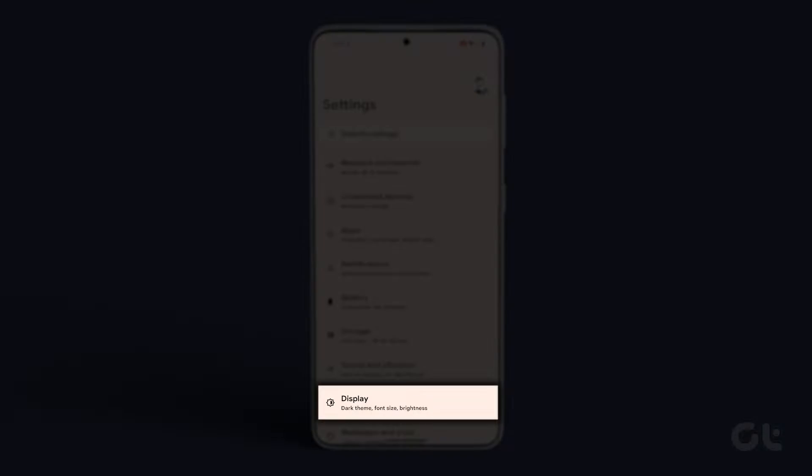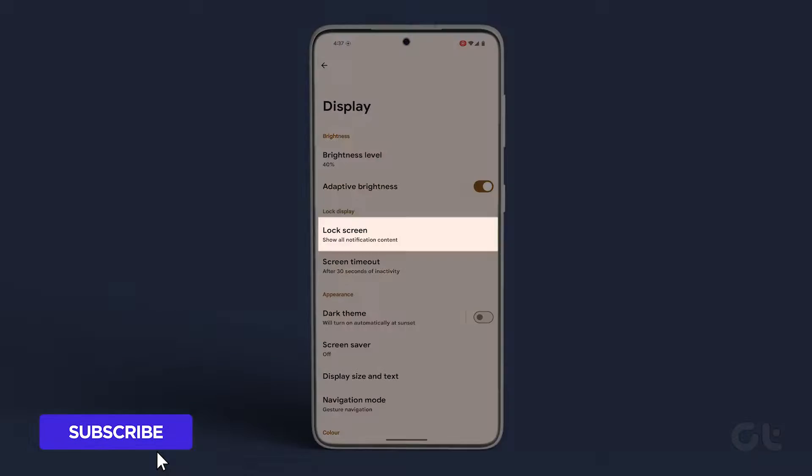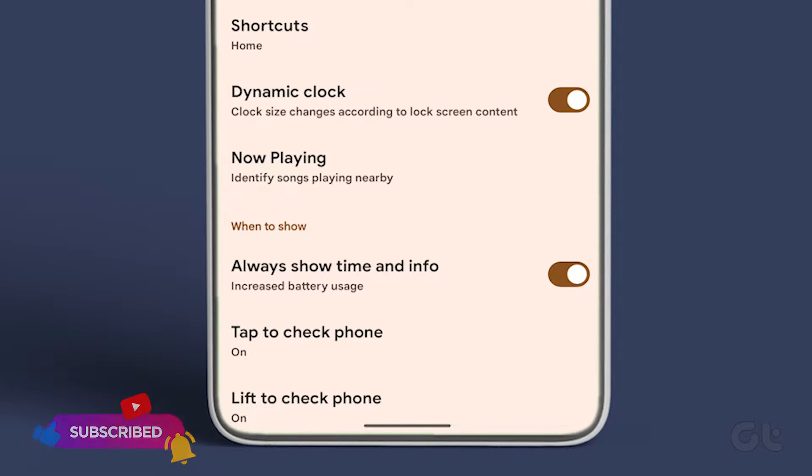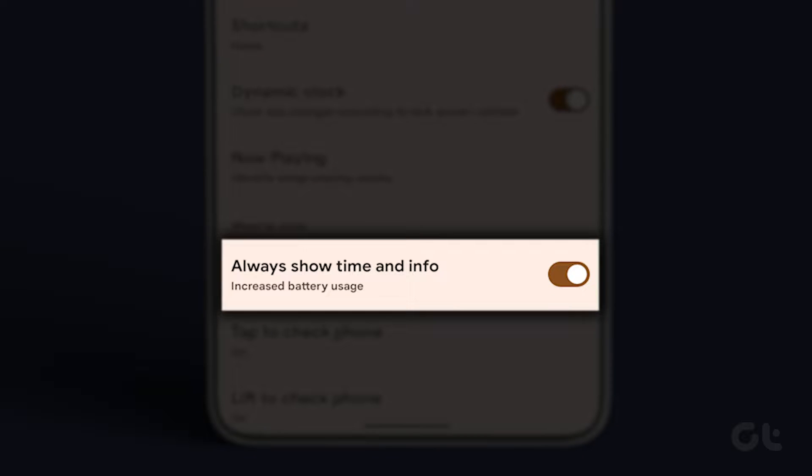Open the Settings app, navigate to Display, and tap on Lock Screen. Under the When to Show section, turn off the toggle next to Always Show Time and Info.